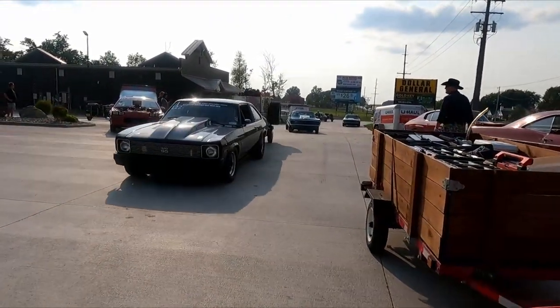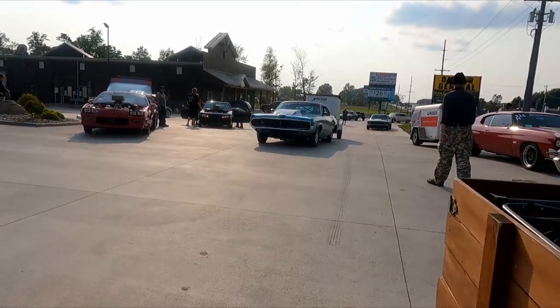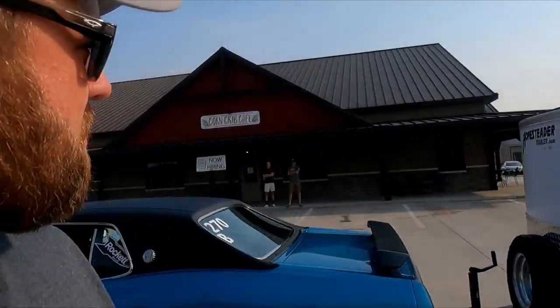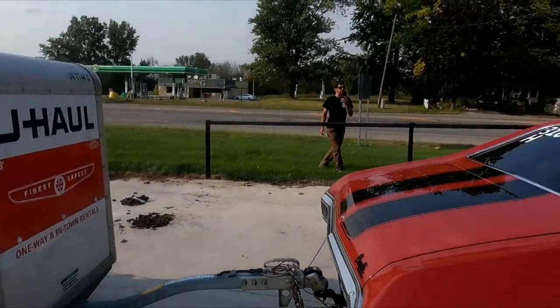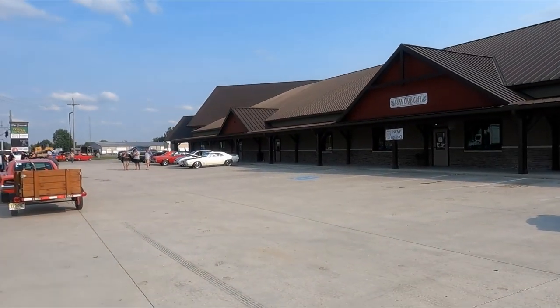We made it to the first checkpoint here. You can see cars are rolling in. Corn Crib Cafe, and there's a coffee place here — I'm not sure exactly which one it is, but it's this building. If you don't know what's going on, on Drag Week you have to follow a specified route to certain checkpoints, then you pull in and take a picture of your car in front of that building. That's what all these people here are doing — lining up getting their photo ops. We're going to take off in just a minute and head to the second checkpoint for the day.